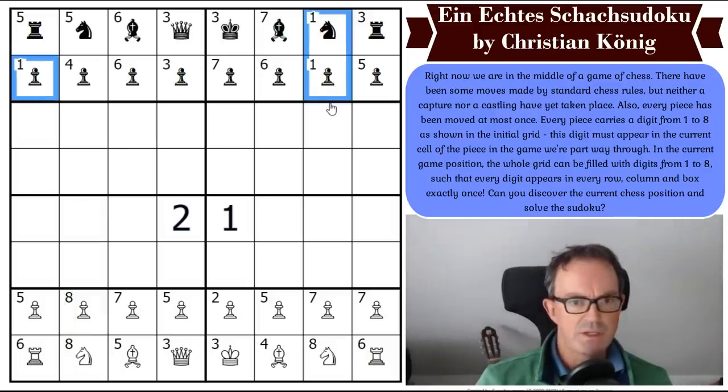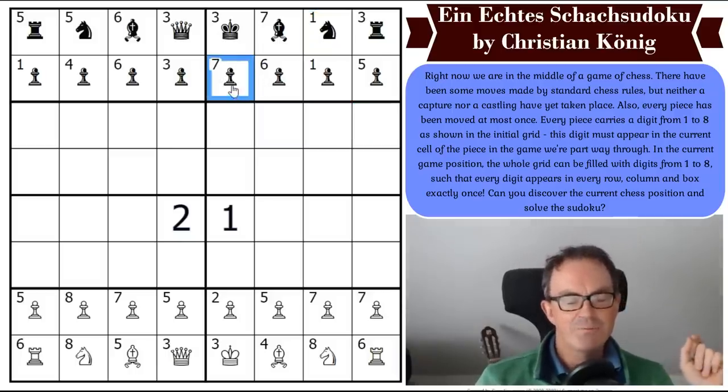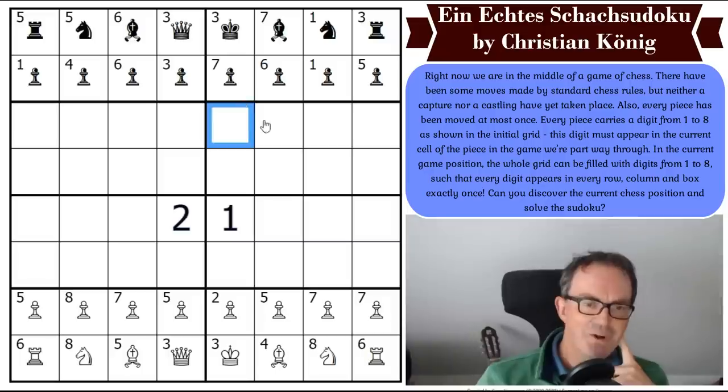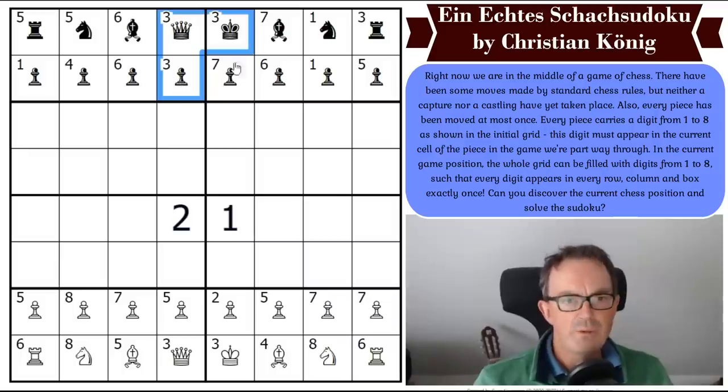We've got three ones in the grid. The knight can come out here or here. This pawn could go there and then that knight could go there. How do we even start this? We've got quite a lot of threes at the top of the grid, and threes at the bottom of the grid too.